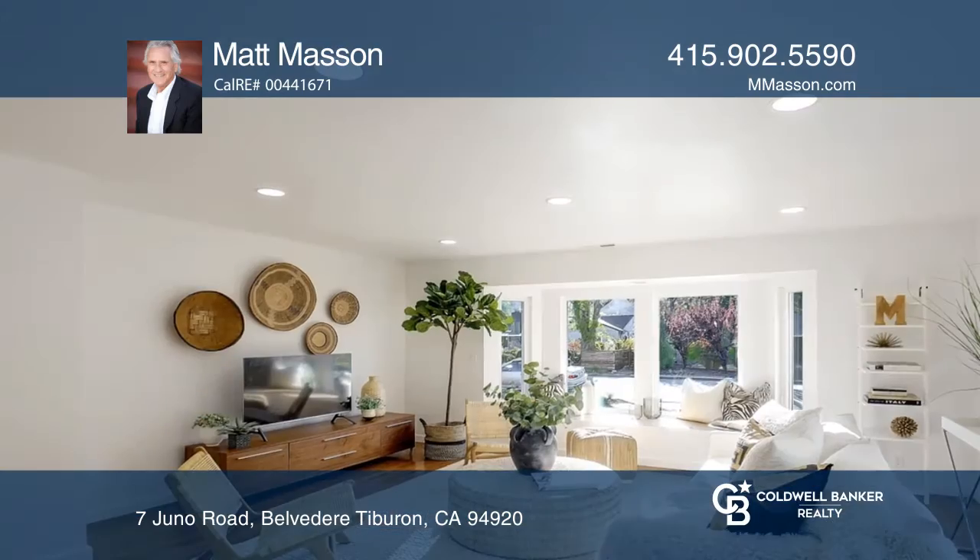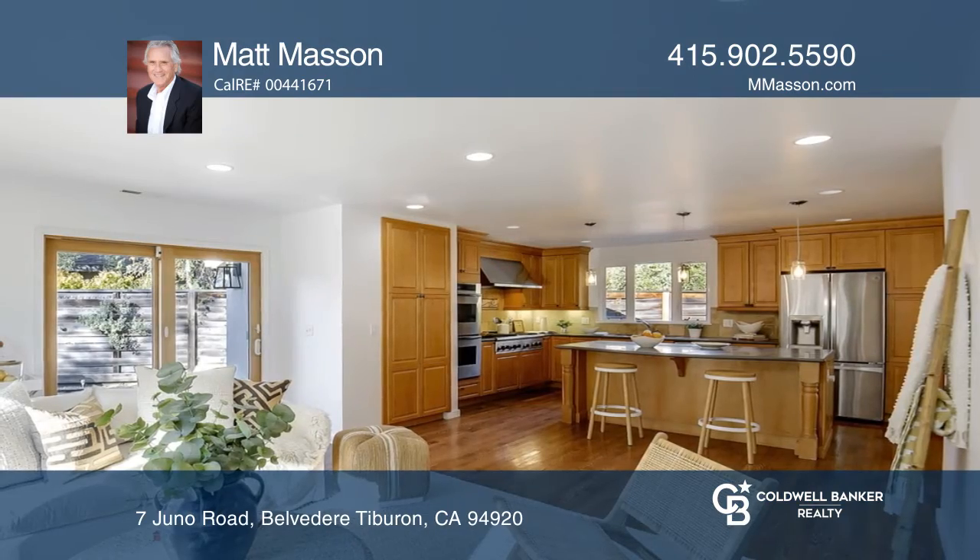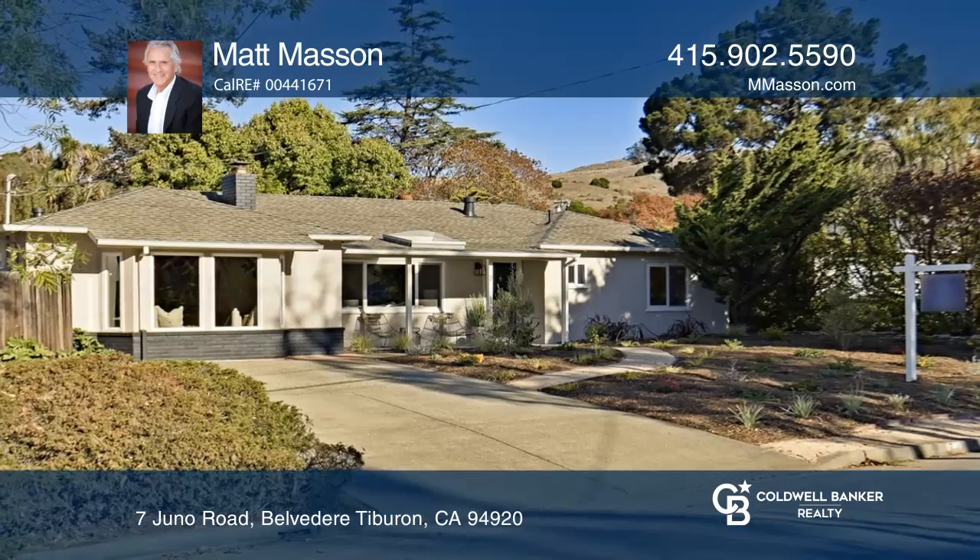This is single-level living, which opens directly to a beautiful level yard that encourages an indoor-outdoor California lifestyle. Contact Matt Mason for more details.